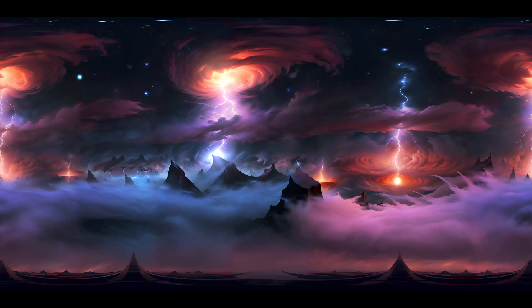Towering above us, immense cloud formations manifest as colorful bands, each with its own distinct character. The iconic Great Red Spot, a colossal storm larger than Earth itself, captivates our attention, its swirling motion evoking both awe and wonder.